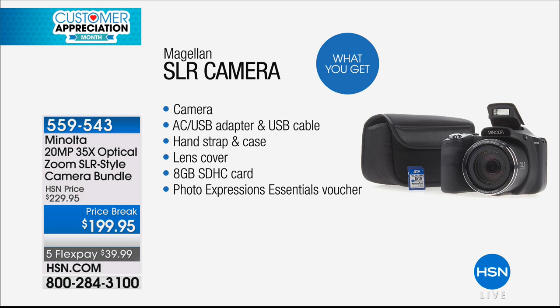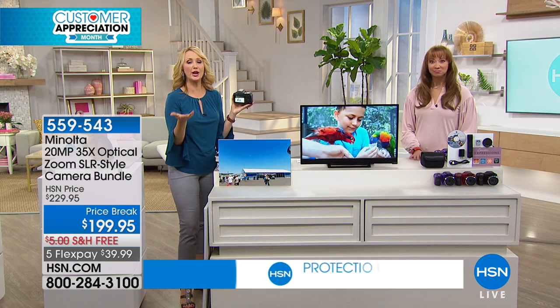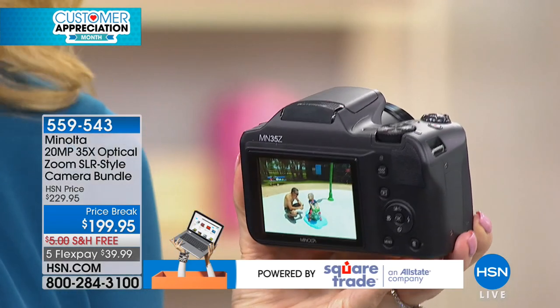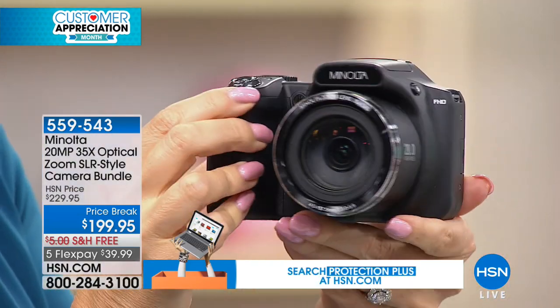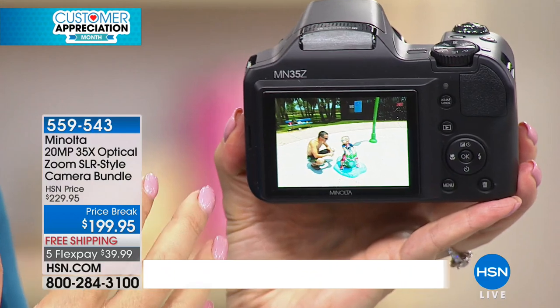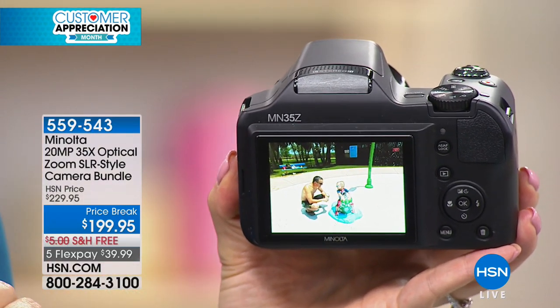We don't get to talk about cameras very often. You don't see cameras hardly at all anymore, and I know so many of us miss them. We've been relying on our cell phones for so long. A lot of these camera companies didn't make it — they went out of business. This is Minolta. From the mind of Minolta, an 88-year-old innovator in photography and in beautiful images and videos, you are now getting an SLR style camera where you don't have to interchange the lenses.